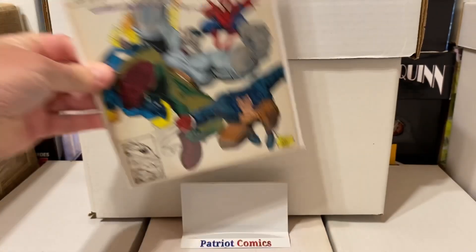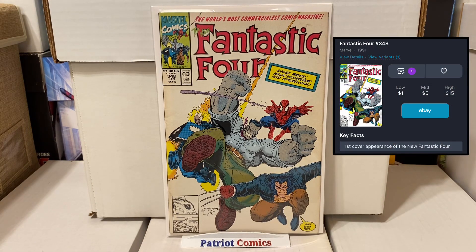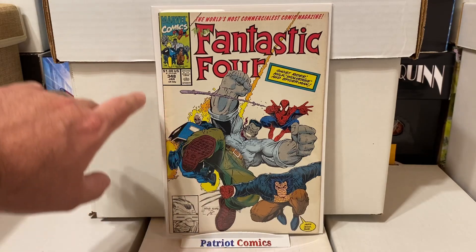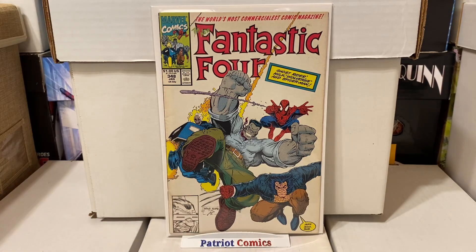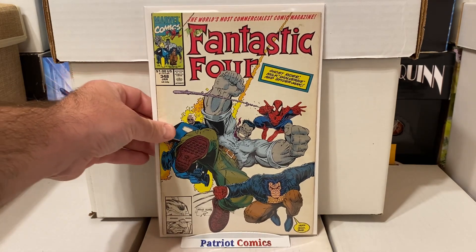This was a nice find as well — this is Fantastic Four, issue 348. This is the first cover appearance of the new Fantastic Four, with Ghost Rider, Grey Hulk, Spidey, and Wolverine. Really, really cool. This book has a white cover and it's got a little bit of staining, so it's not the highest grade. But for less than a dollar, this is a nice little minor key to grab.